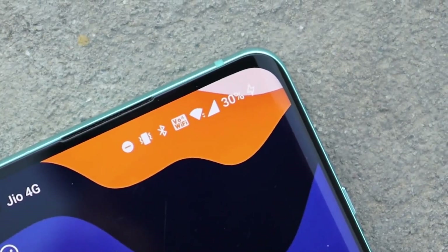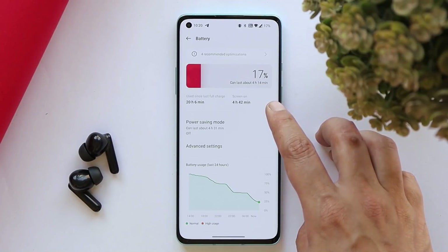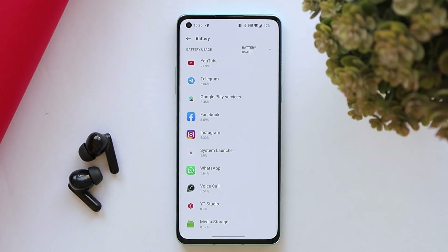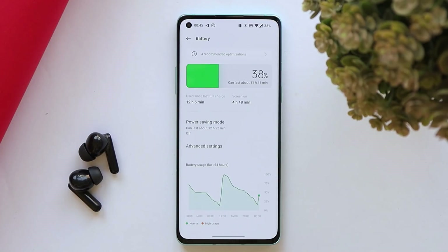I'll update on the Telegram group — link is in the description. For screen-on time, I got 4 hours and 42 minutes on day one with normal usage, and 4 hours and 29 minutes on day two. Overnight battery drain is really impressive — I left the device at 38% battery, and after almost six hours it only lost 3%. Great job by OnePlus on battery.